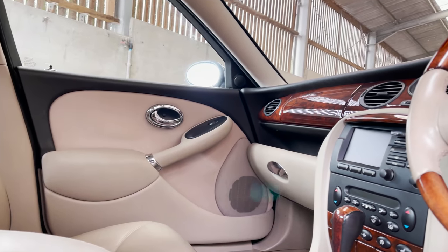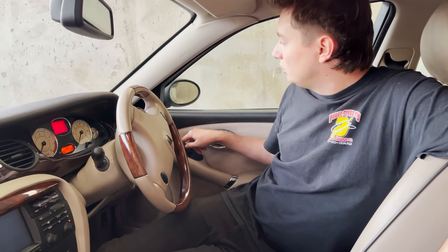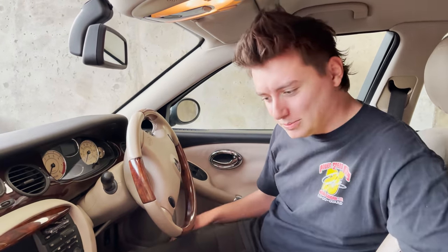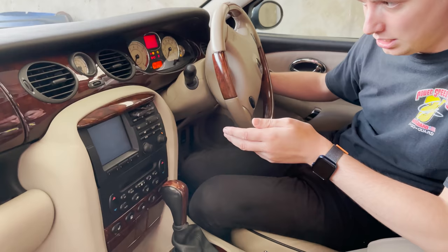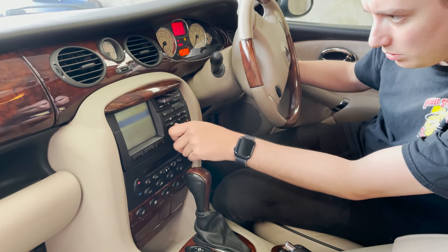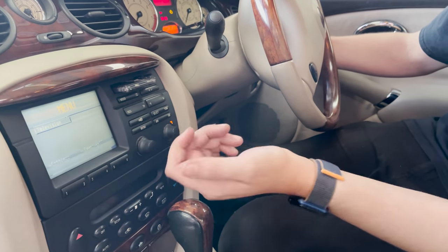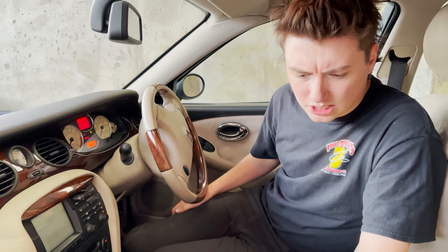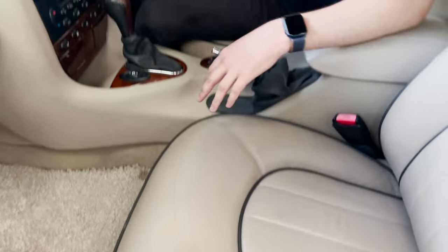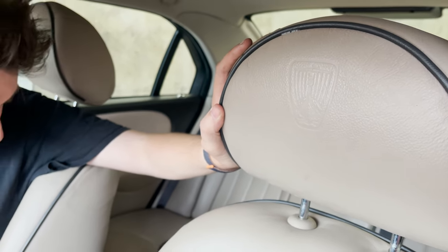Inside — this is easily my second favourite interior colour. We have our power folds — only one's working, I'll have to speak to Glenn about getting that fixed. Highline nav — only issue with this one is the screen is a bit iffy. There we go, screen works. You've got your TV. I don't think there's a sat-nav disc in here but it is in the back. The interior is really nice; the seats are a bit wrinkled but that's just age. Embossed headrests on the front.